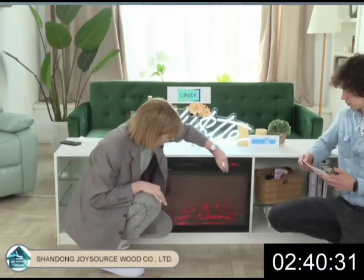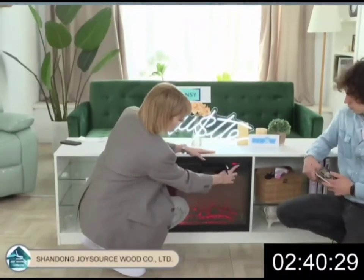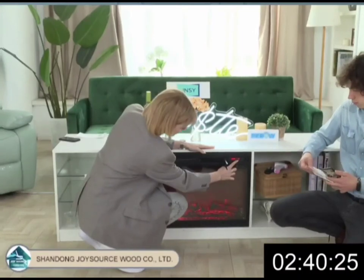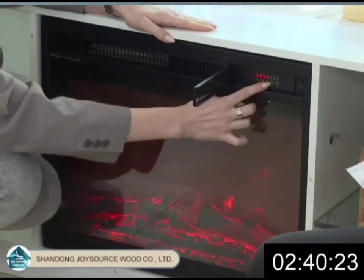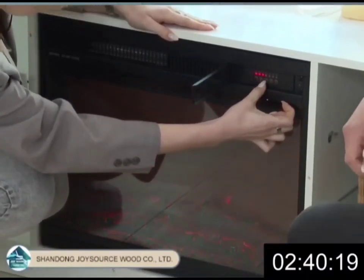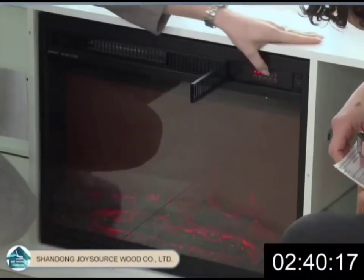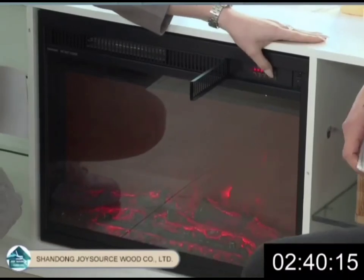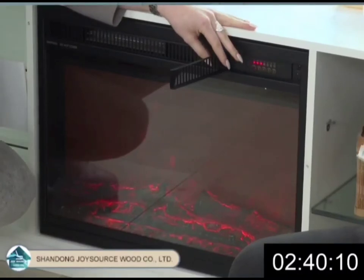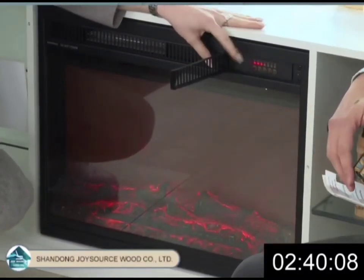Also here you can see our special feature — you can add flames. You can set one, two, three, or four flame levels. You can change the light and add more flames.